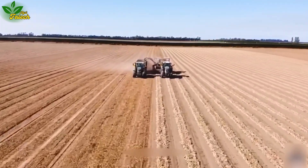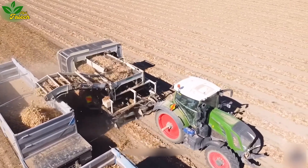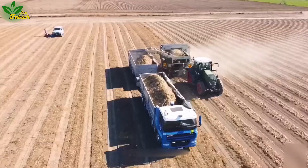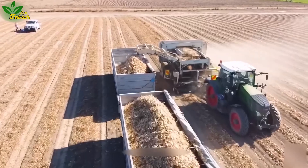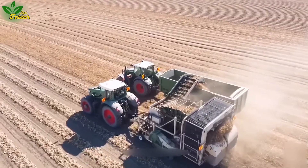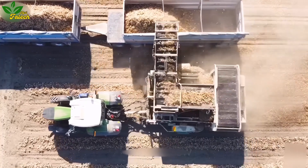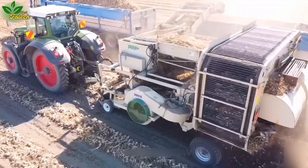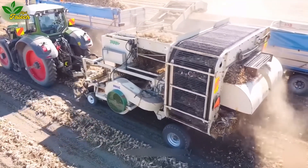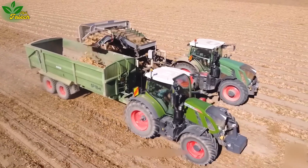Embark on a journey to mid-Canterbury, New Zealand, where the French tractor plays a crucial role in pulling the onion harvester. Equipped with advanced technologies and optimized features, Fin tractors enhance efficiency in the onion harvesting process. New Zealand, a global exporter of onions, ships approximately 12 million tons worldwide each year.